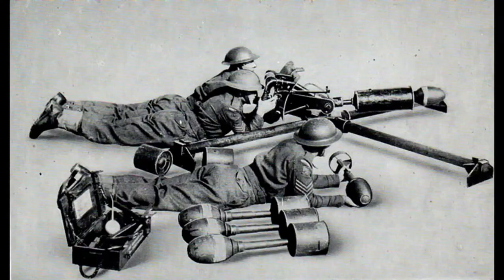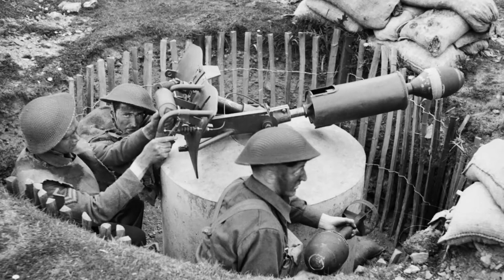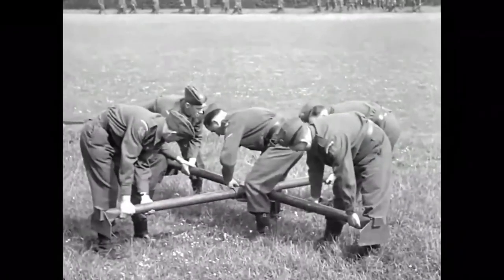Served by a crew of between three and five, the weapon weighed 112 pounds if the mobile platform was used, and was able to fire a 20-pound high-explosive bomb to a range of approximately 100 yards. When the bomb was detonated, it was able to inflict significant damage onto a tank, although it was unlikely to actually pierce the vehicle's armour as the projectile was not able to gain sufficient velocity.